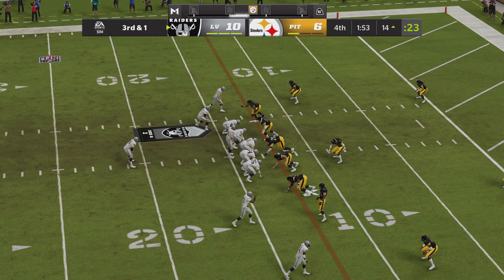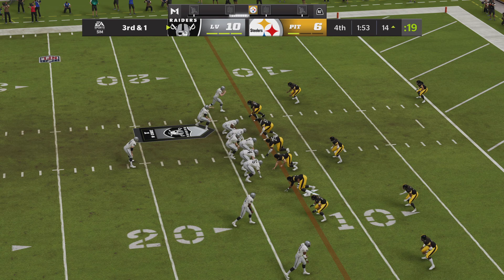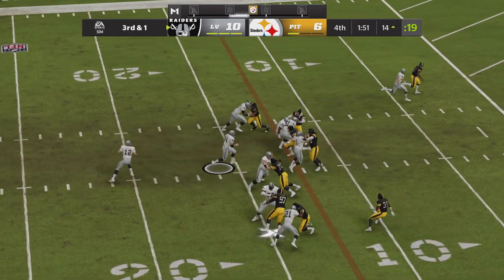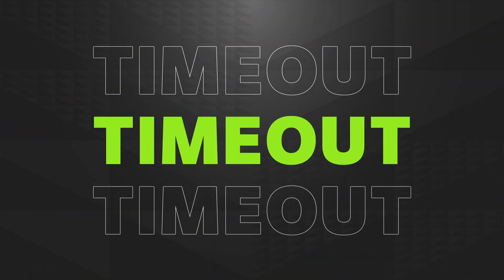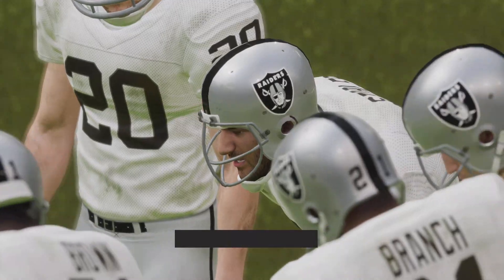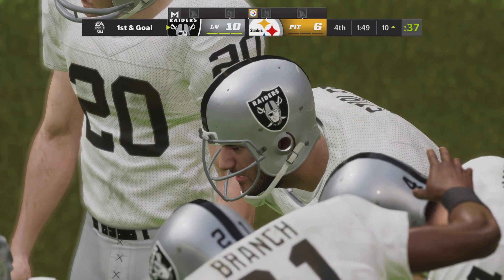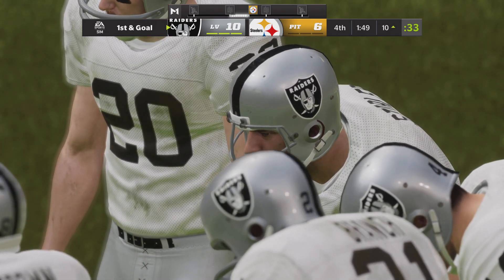An extra defensive back on the field — a little surprise here on third and one. They'll try and run with Hubbard, and he's able to pick up the first down before he's tackled right at the ten. The Steelers are going to use their third and final timeout — they'll be disappointed to have to burn one there after giving up the first down.